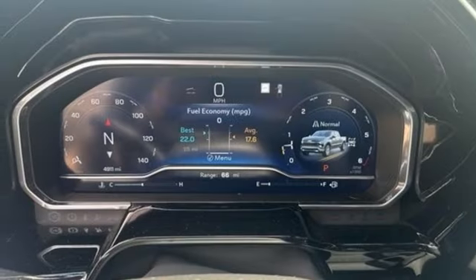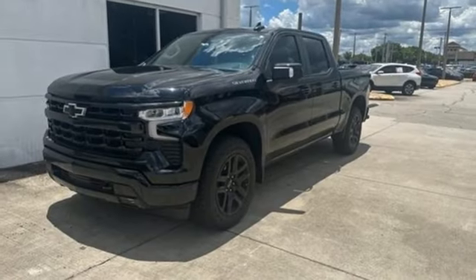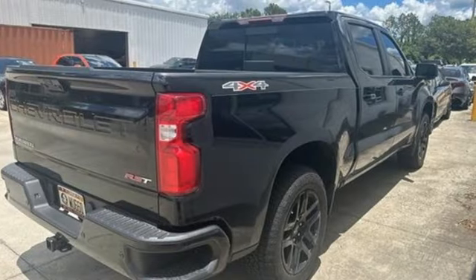Heated steering wheel, doors and push-button start proximity key, AM-FM satellite radio, trailer hitch receiver, four-wheel drive, and automatic transmission.